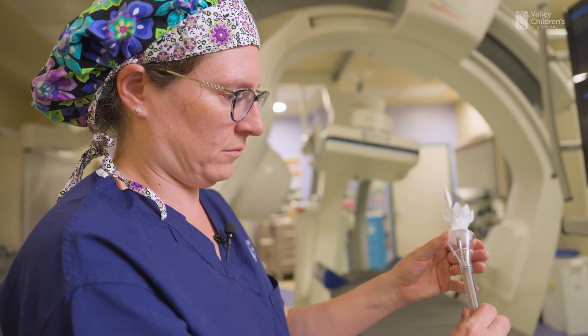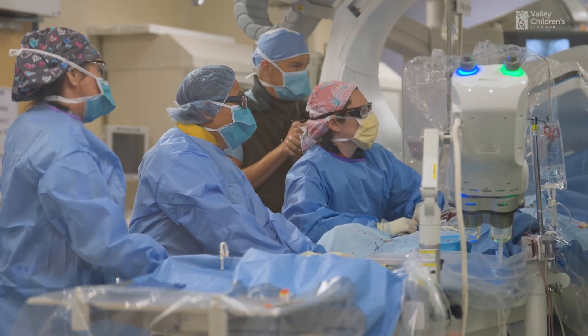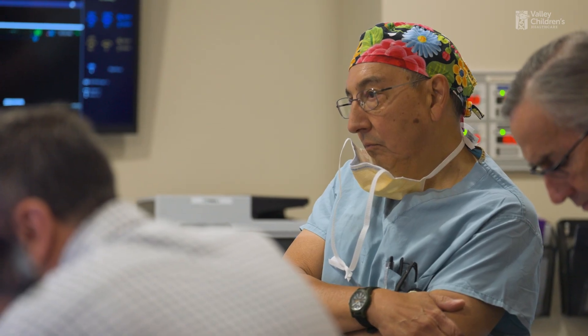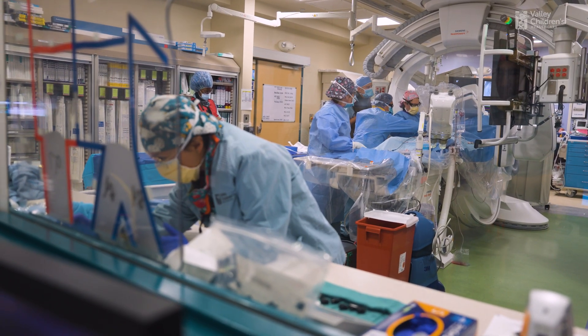Hopefully this will keep some of those patients from needing open-heart surgery. This is something that's done with a big team of people, and we have that here. To be able to make a difference in all of those kids' lives means a lot.